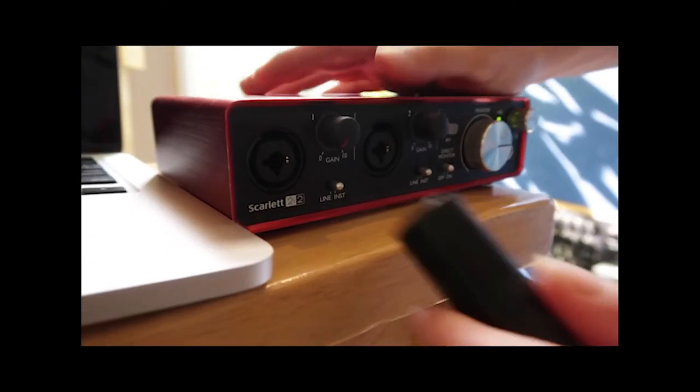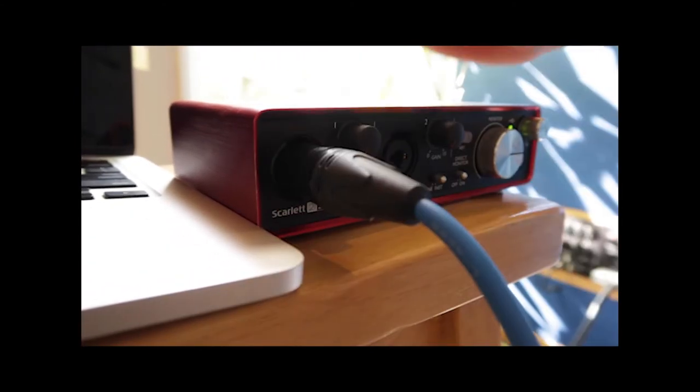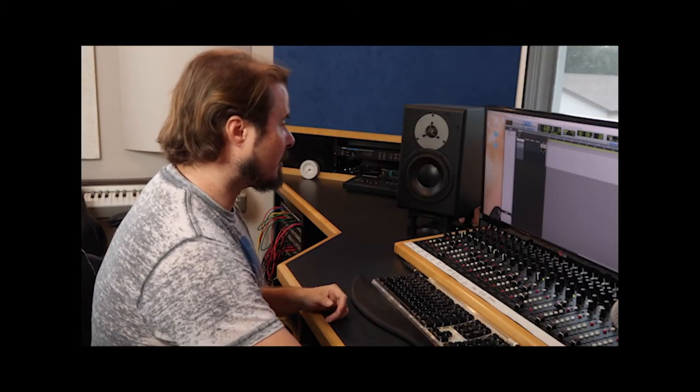You're also going to need an interface or a mic preamp. I'm going to show you a Focusrite Scarlett 2i2 — it doesn't matter which interface you're using, they all have similar characteristics. Let's go ahead and get some levels. I'm going to have my buddy Raul do a little singing for me, and he's going to try and find the loudest point in his voice that he could possibly do on the microphone.